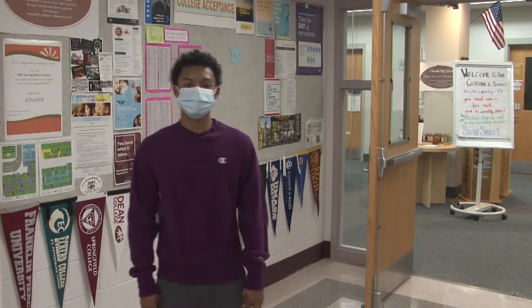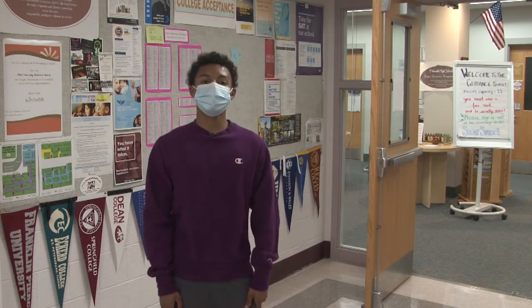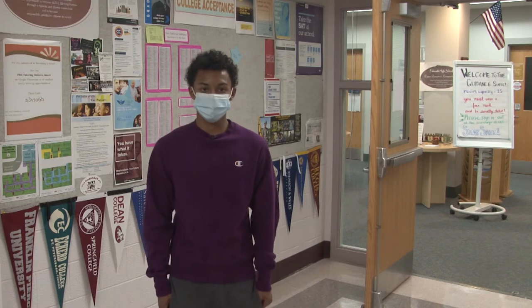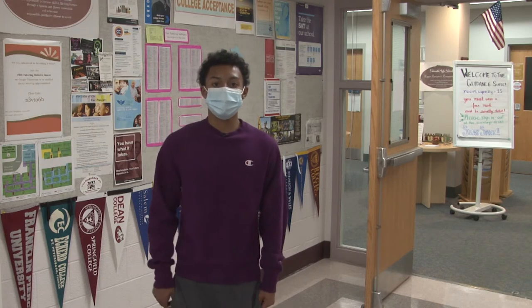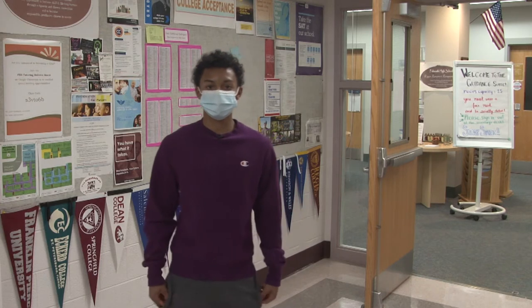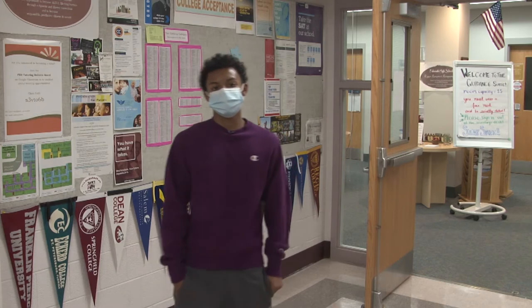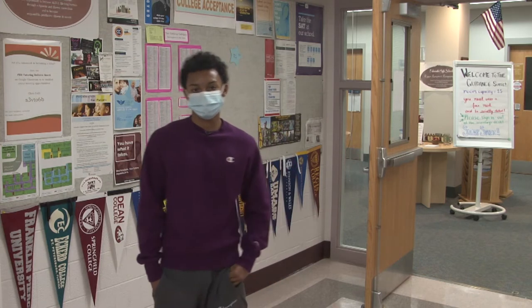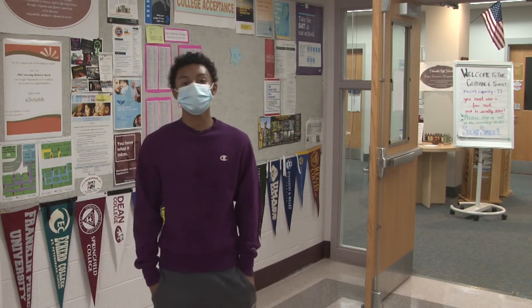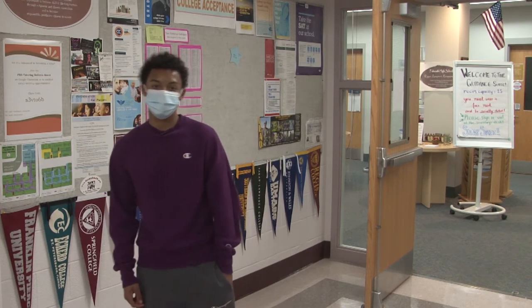This is the guidance suite, which is located on the second floor of Falmouth High School. Every student at Falmouth High is assigned to one of our four guidance counselors for the four years they attend high school. Your counselor will help you with scheduling decisions, college and career planning, and navigating high school life. We are also very lucky to have three additional adjustment counselors who work with students in supporting their social emotional needs.